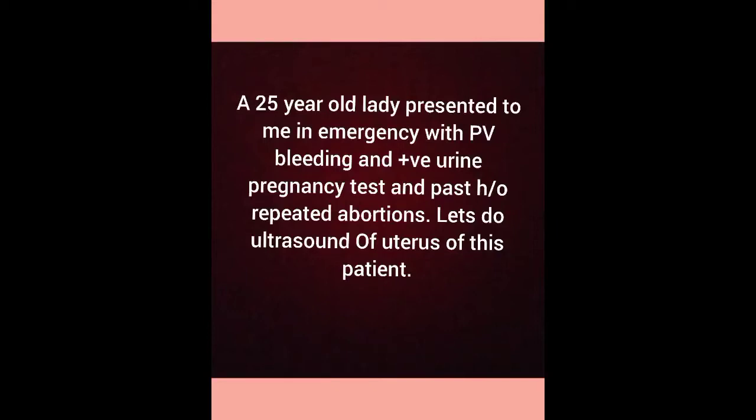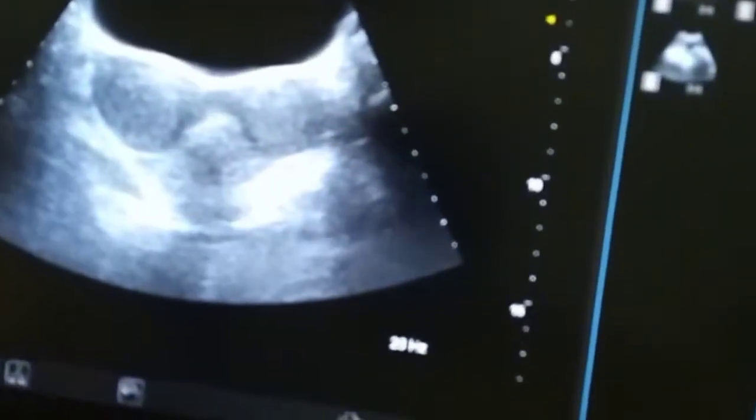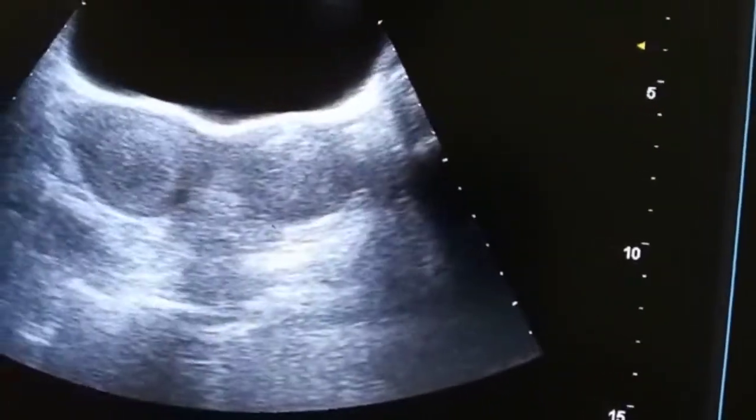A 25-year-old lady presented to emergency with PV bleeding and a positive urinary pregnancy test. She has a past history of repeated abortions. Let's do her scan. In this video, we are opening the uterus.